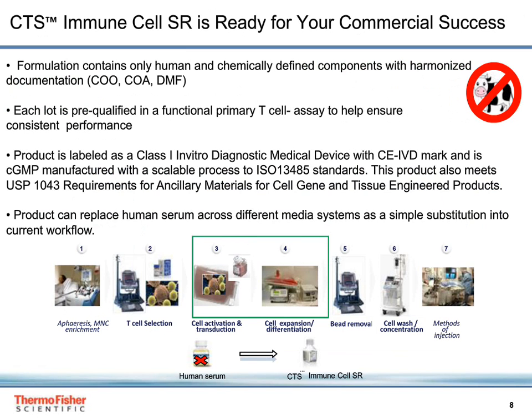CTS Immune Cell SR is ready for your commercial success. The formulation contains only human and chemically defined components with harmonized documentation including a certificate of origin, certificate of analysis, and a drug master file. Each lot is pre-qualified in a functional primary T-cell assay to ensure consistent performance. The product is labeled as a Class 1 in vitro diagnostic medical device with CE-IVD mark and is GMP manufactured to ISO 13485 standards. It also meets USP 1043 requirements for ancillary materials for cell, gene, and tissue engineered products.